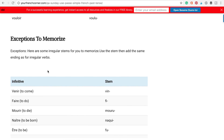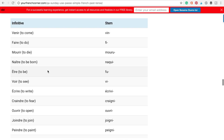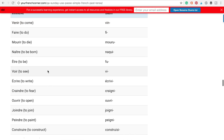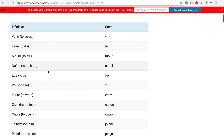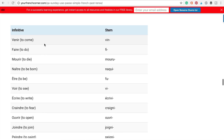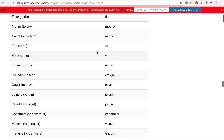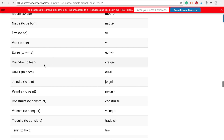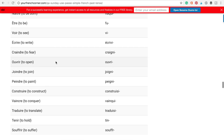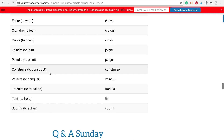As always, there are exceptions, and in this case you have to memorize them. Here is a list of irregular verbs you have to know by heart: venir, faire, mourir, naître — naquis, être — fus, voir, écrire — écrivis, craindre — craignis, ouvrir, joindre — joignis, peindre — peignis, construire — construisis.